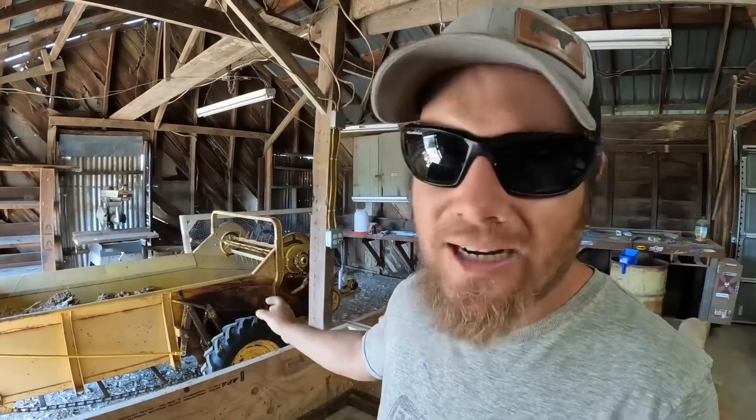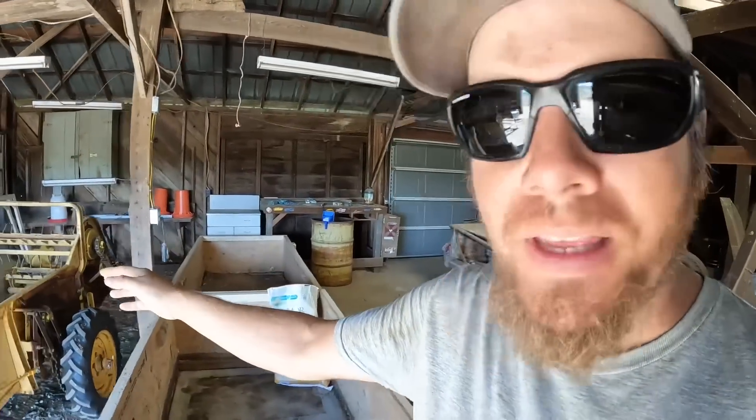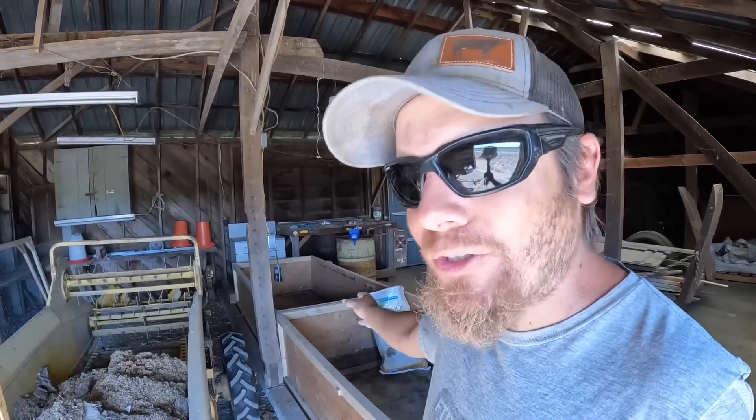I've got the manure spreader in here and I just need to shovel these out, put all of that chicken manure and rice hulls into the manure spreader, and then we'll find a place to spread this once I get it all cleaned up. The main goal is to get these two brooders cleaned out so they'll be ready for the next batch.